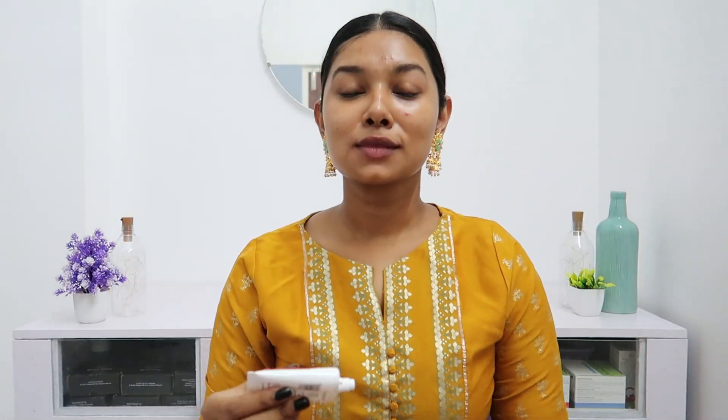So let's start the video. I've already moisturized my skin and it's all prepped. Now I'm applying primer. All the products I've used in this video are listed in the description box below — you can check them out from there.